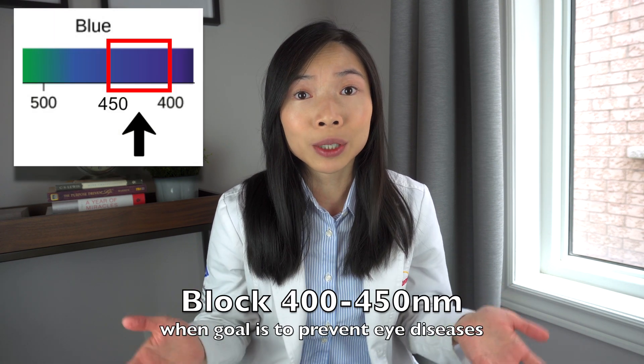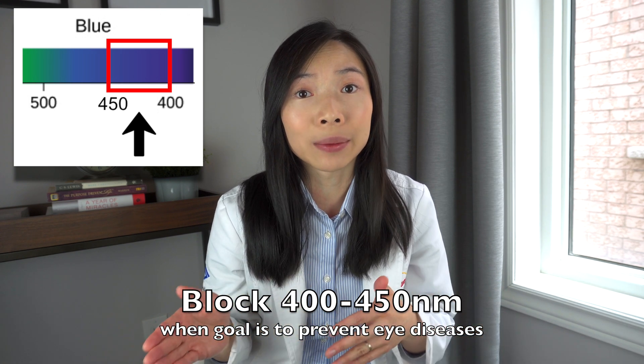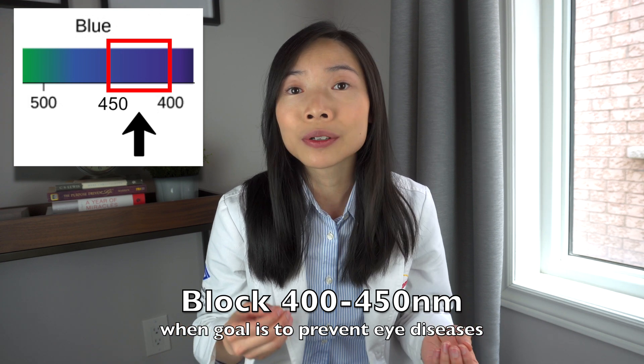Those who take the research results cautiously and would rather be safe than sorry might still choose to purchase blue light blocking glasses for their children, or include coatings on their children's glasses with blue light blocking properties. If your main goal is to prevent damage to the eyes due to blue light, the range you want to block is 400 to 450 nanometers. These glasses can often give off a purple to green tint when viewed under light.